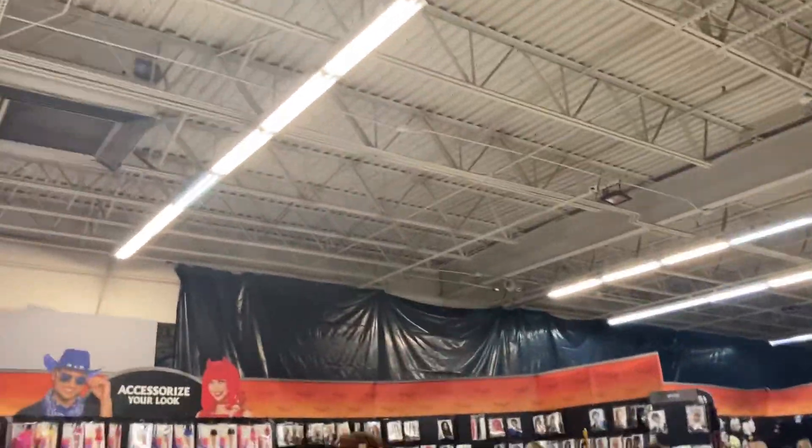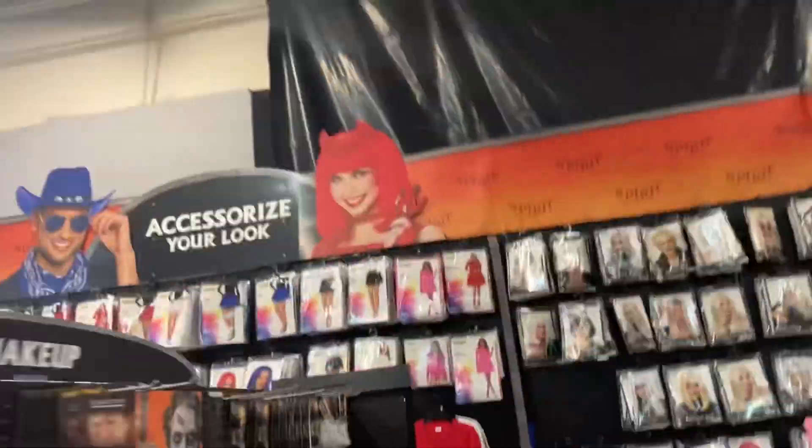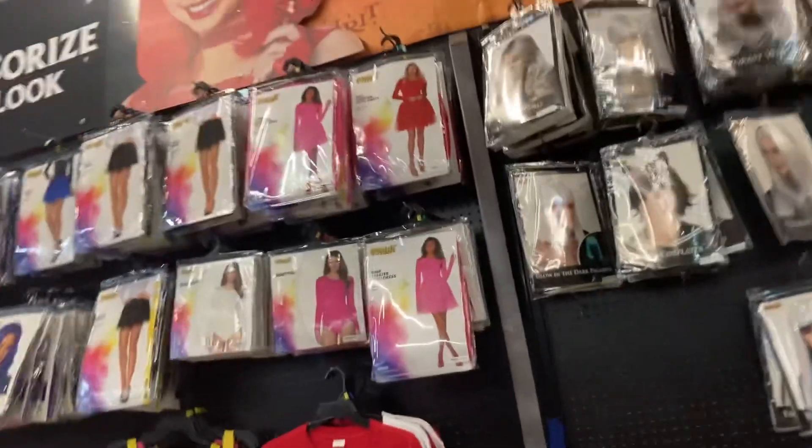The only thing that looks like it used to be a Toys R Us is what the building itself looks like. Let's take a look down here.